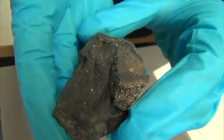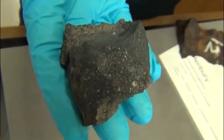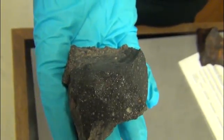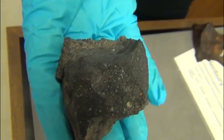So that's quite an interesting concept to think about. I stress that this is not life — there's no life, nothing alive in these — but all of the chemistry you need for life is present in rocks like this. And this was the first meteorite in which amino acids were discovered?